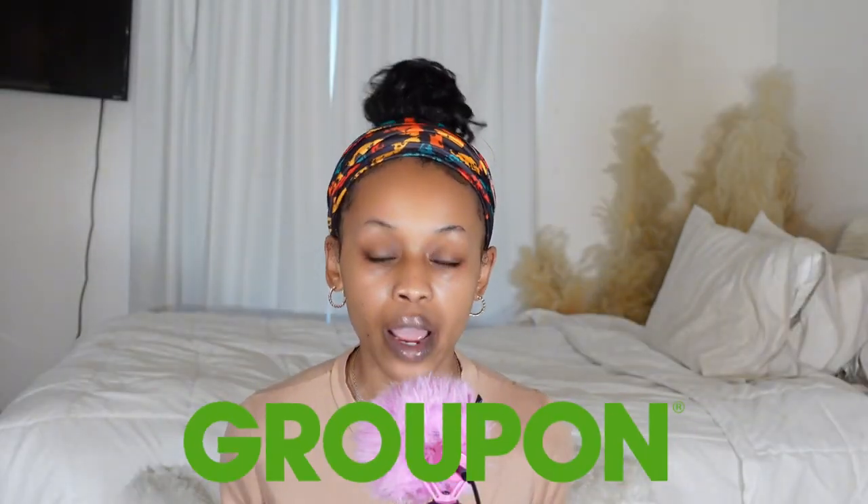Believe it or not — Groupon. Imagine if you're vlogging and you want to have a spa day but you're like, I don't have three hundred dollars to go to the fancy spot. You can literally go on Groupon, find that fancy spot, book your deal, and still create your vlog. As content creators, we always have to think outside the box.